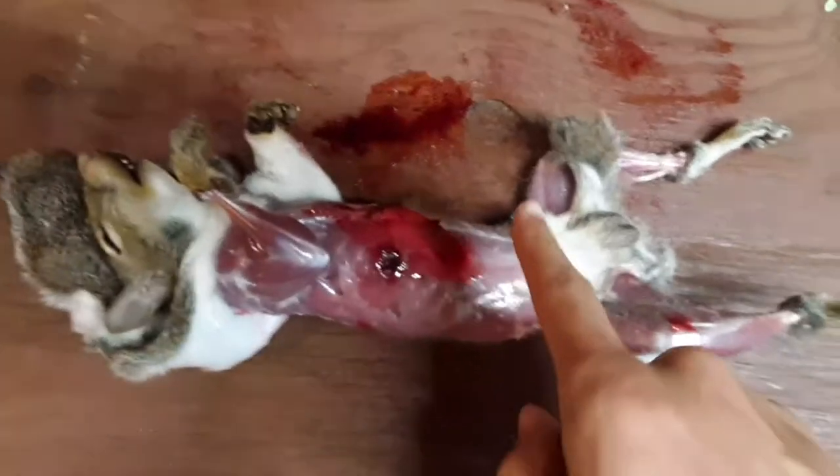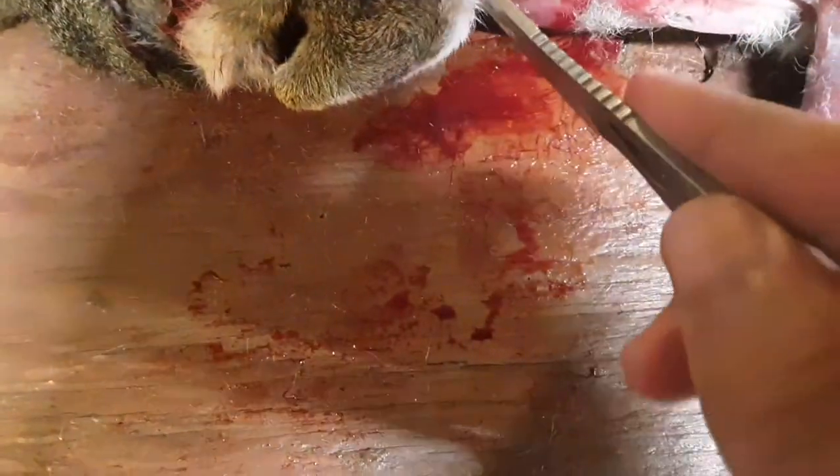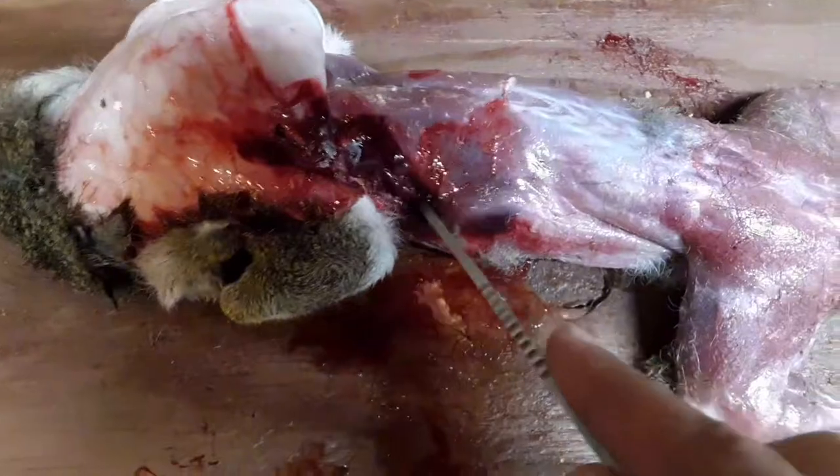When I shot this gray squirrel, it went through its right side right there in between the ribs. It no doubt got lungs — if you take a look in there, it got all the lungs, and there's the hide there, and the liver, and all the good stuff in there, and then it exited right here.